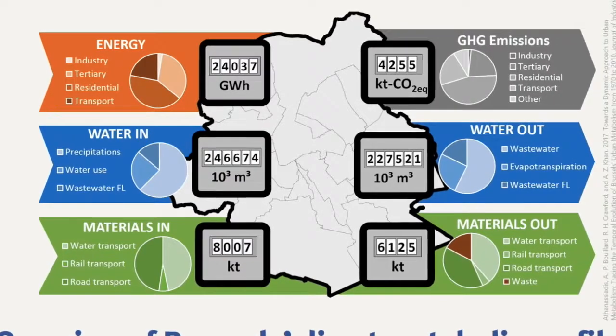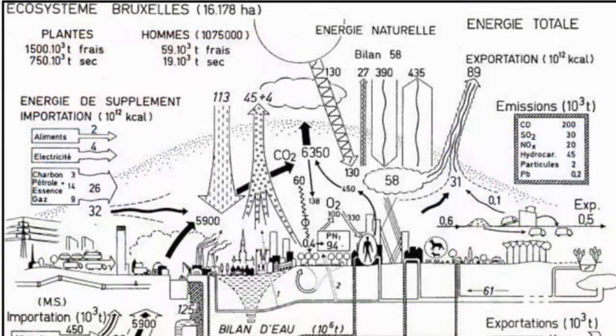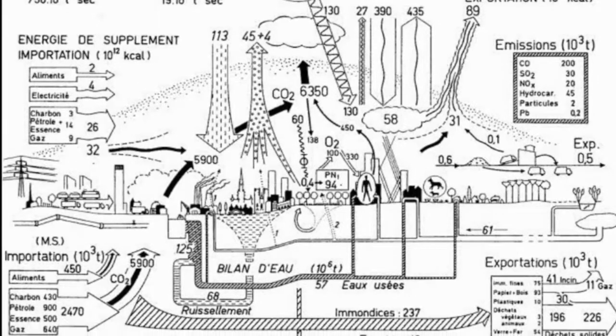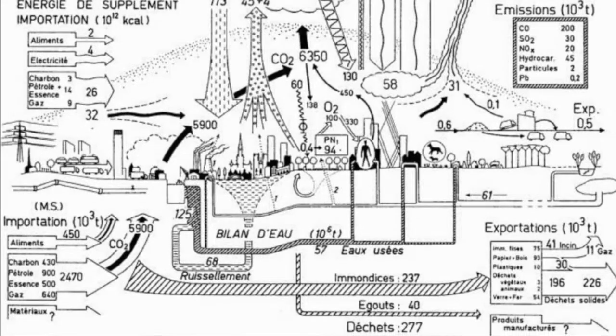Measuring the entering and exiting flows is not enough. You need to understand your system — your city — much more in depth than that. You need to understand who is consuming, where are we consuming, why are we consuming, what are the drivers behind that. Urban metabolism really puts some systemic understanding behind the flows.